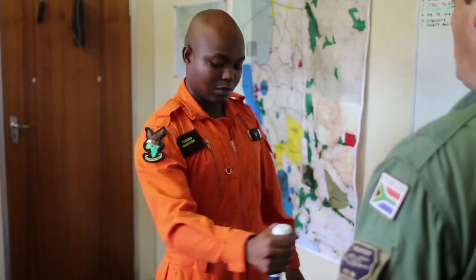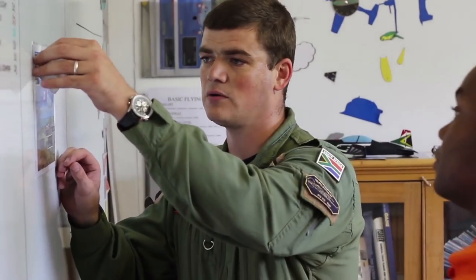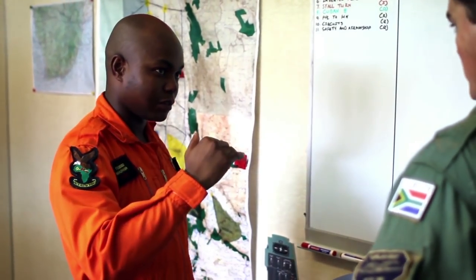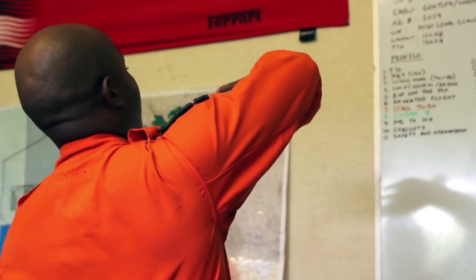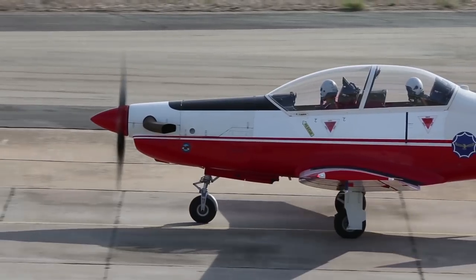Unlike other aerobatic display teams around the world, the Silver Falcons are all full-time flight instructors at the Central Flying School. Tell us a bit about your day-to-day activities as an instructor. Normally the day starts with the morning meeting, thereafter we get the student for the day. We take him into the instructor's cubicle and brief him — a very thorough briefing before we go out and fly. From there it's usually walk out towards the aeroplane, fly the sortie, come back and debrief, and then after the debrief is the paperwork — the never-ending paperwork.